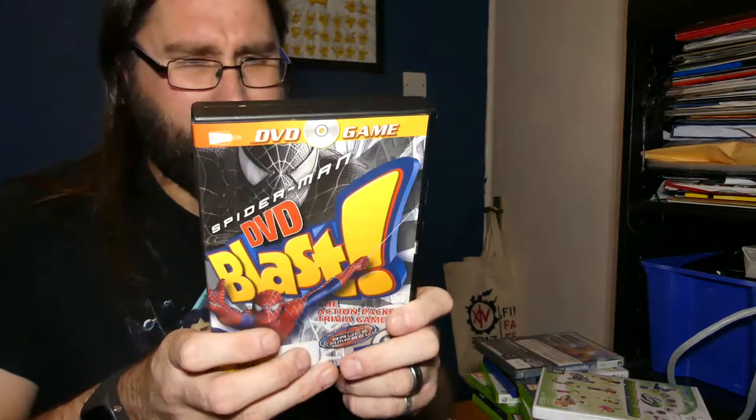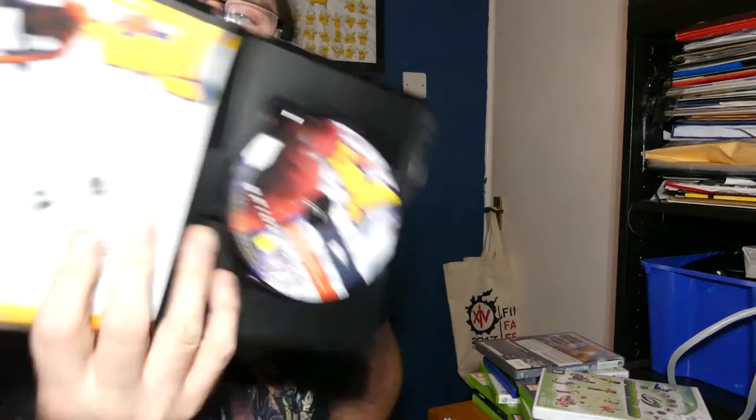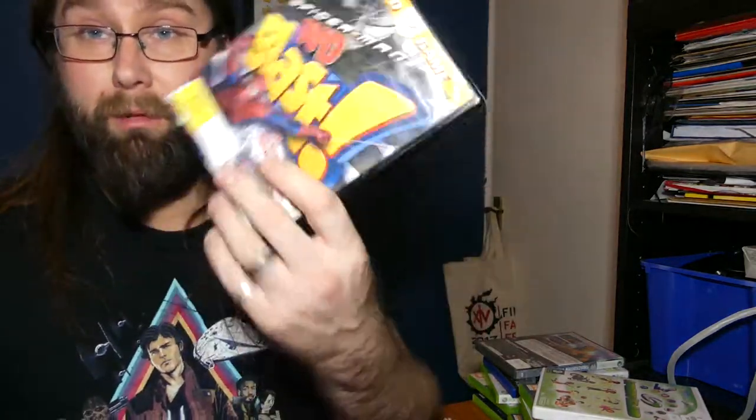The second charity shop I went to, we picked up this — I haven't tried it or anything yet. It just looked naff and terrible and cheesy. We got Spider-Man DVD Blast. It's a DVD game, it's 15 and up, two or more players. It literally just comes with a disc and some really terrible instructions, and it's hosted by Bruce Campbell. If you don't know who Bruce Campbell is, he is from Evil Dead. It just looks terrible, but I figured why not — we'll have a play of that at some point. It was 50p, so absolute bargain.